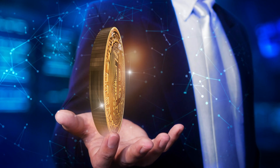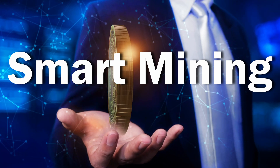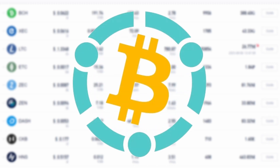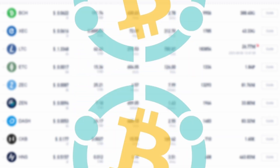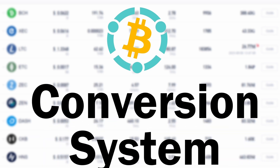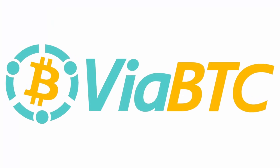ViaBTC.com has a unique, one-of-a-kind mining mechanism called smart mining, which unlocks higher returns for Bitcoin and Bitcoin Cash miners. In addition, what sets ViaBTC.com apart is their hourly payouts, auto withdrawal, and conversion system, which is super convenient. Go check out ViaBTC.com today via the link in today's video description and tell them the Hobbyist Miner sent you.